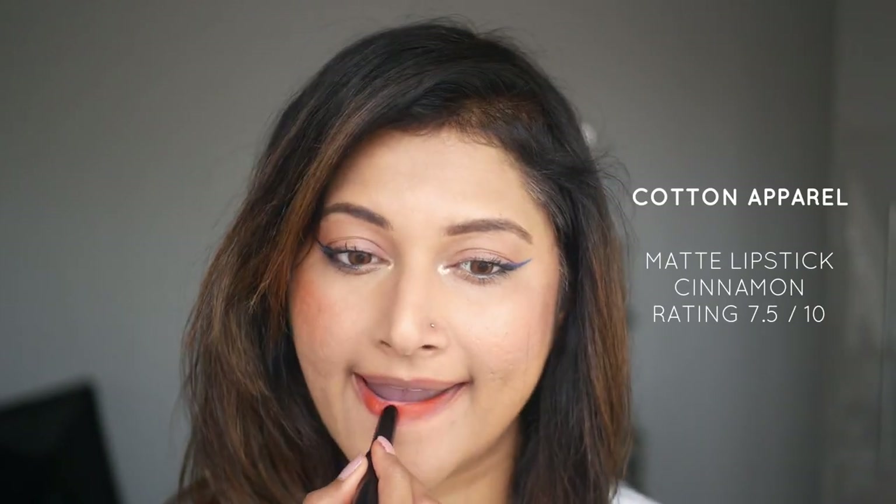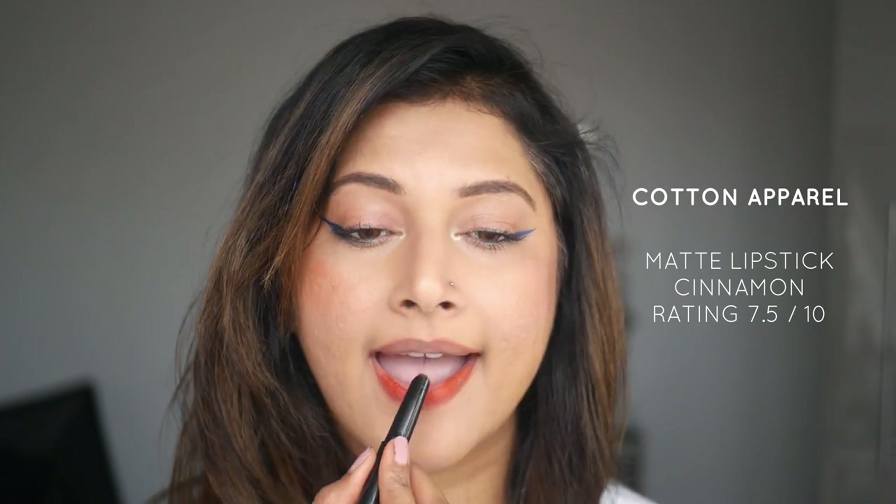I also have one more, from the brand Cotton — an apparel brand you see all over Dubai and Istanbul. I liked their matte lip crayon in shade 007 Cinnamon, which is a lovely cinnamon terracotta orange kind of lipstick.